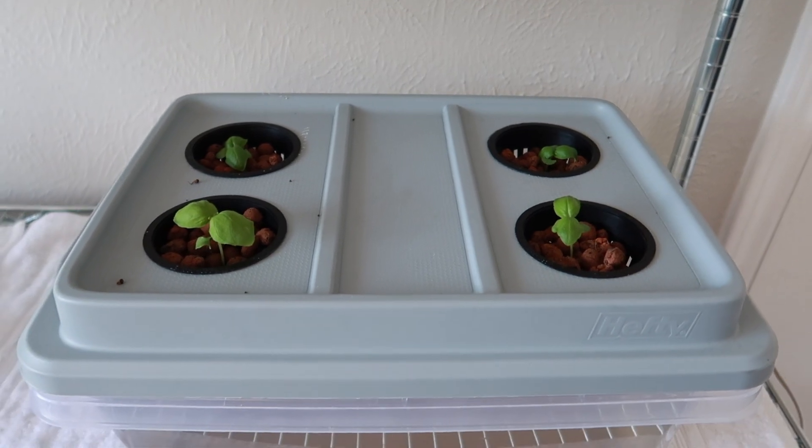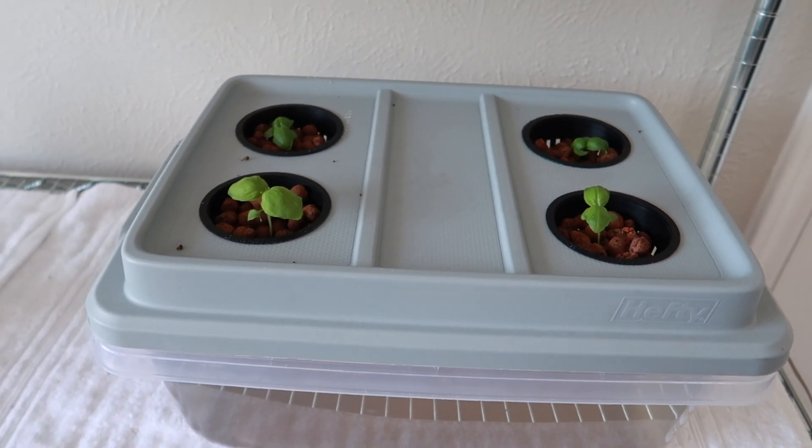I need to go ahead and stir this because some of the nutrients have settled to the bottom. You can see one, you can kind of see two, and I promise back there in the back there's a third. I'll need to clean the outside so I can get a better view, but we have roots in all four of these, which is awesome. It doesn't look like any of these are going to be hindered by being in a hydroponic system.